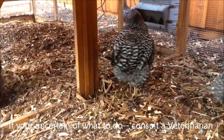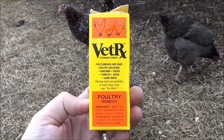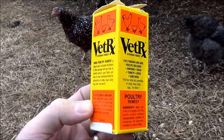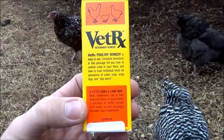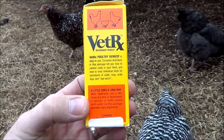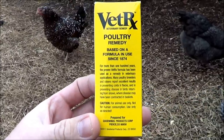What we did to treat this for our hen was use Vet RX. It's a natural remedy that we've used in the past for our chickens and it works great. It's almost like Vicks for chickens — it has that strong Vicks-type smell and it works very well.